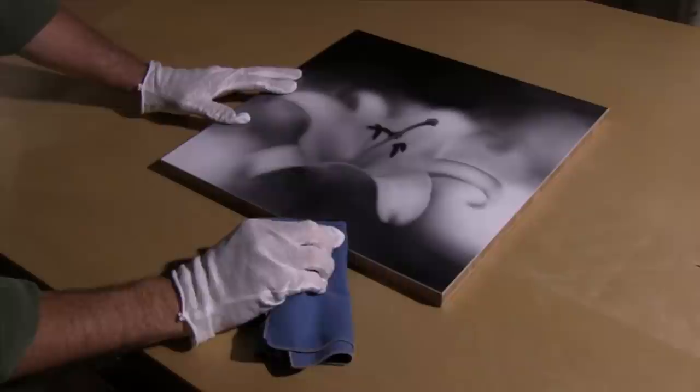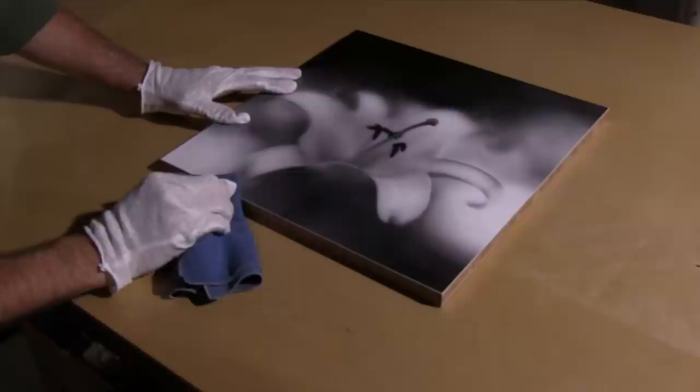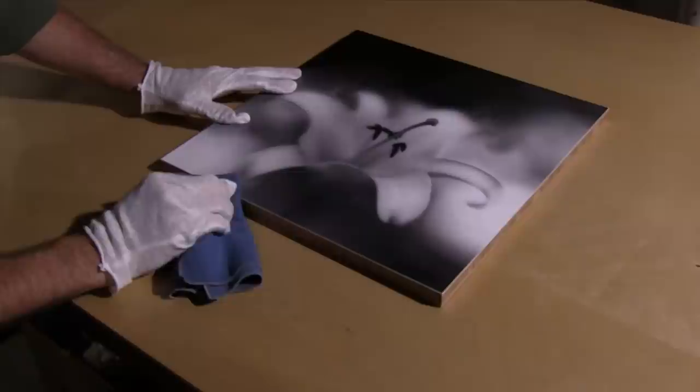I printed the images on cans of platine and mounted them to sustainably harvested bamboo panels. The process is difficult — one wrong move and both pieces are ruined. But the organic images look beautiful and fitting on the bamboo, and they look great hanging in the gallery.